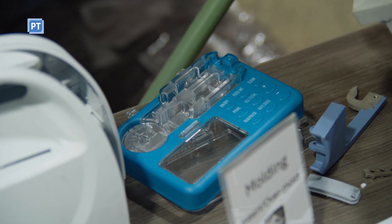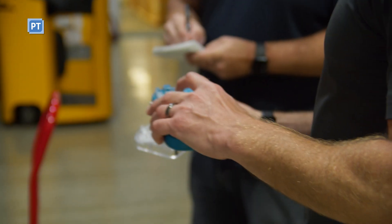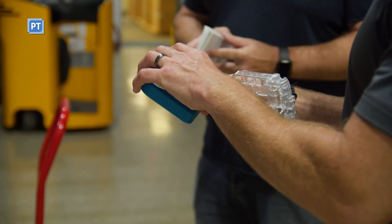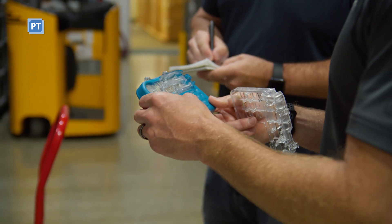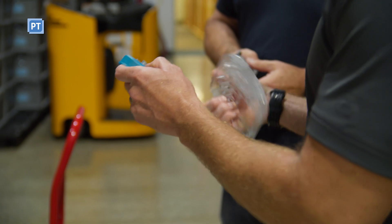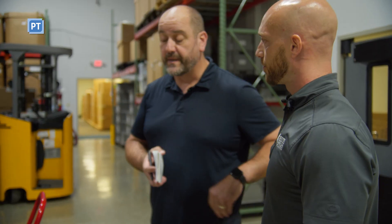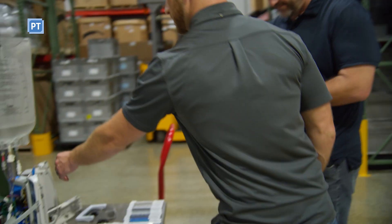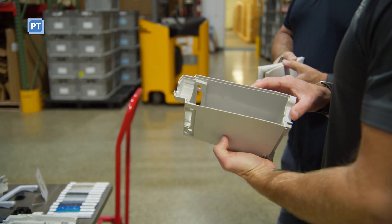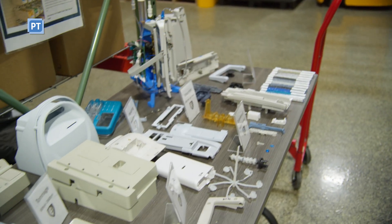Some of the other things we manufacture: we do overmolding, where we'll manufacture this part and then send it to another injection molding machine that will overmold TPE or TPU on it — kind of a soft, rubbery material over a hard material. We can do parts from one gram all the way up to 300 grams, so this is probably one of our biggest parts manufactured in-house.